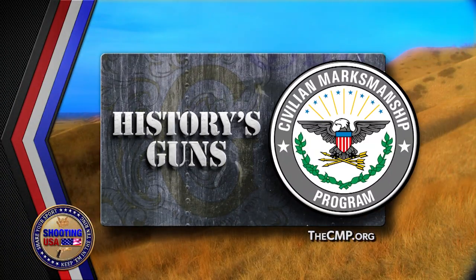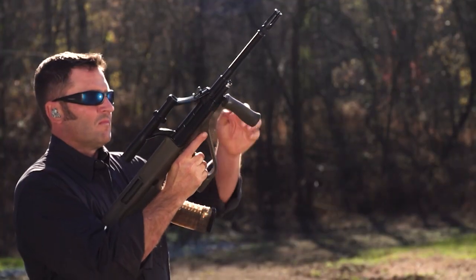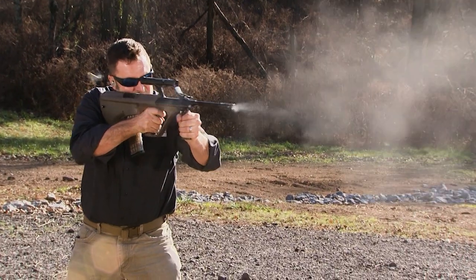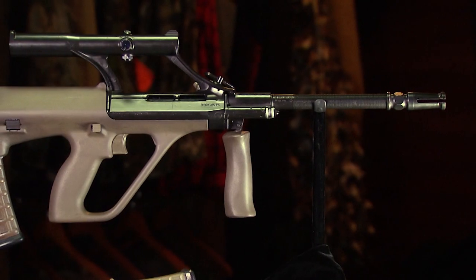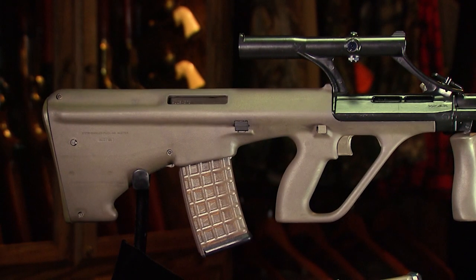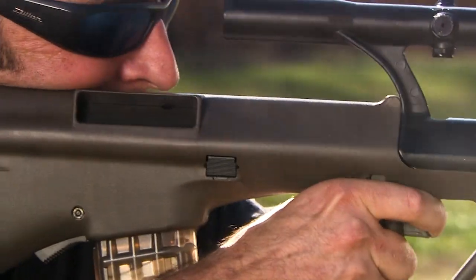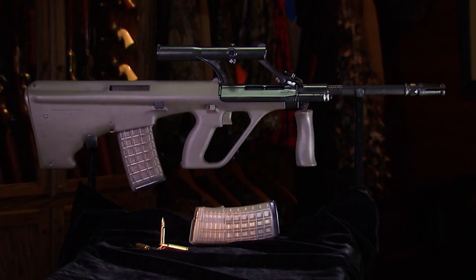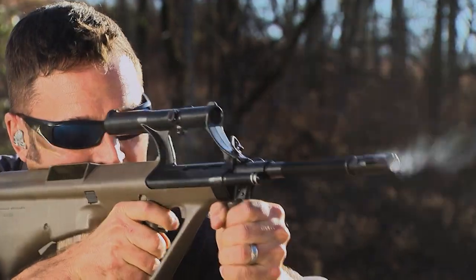History remembered and sponsored by the Civilian Marksmanship Program. AUG stood for Army Universal Gewehr, or Universal Army Rifle. And when the Austrian army adopted the Steyr AUG as their full-fledged primary battle rifle in the late 1970s, it was unconventional, to say the least.